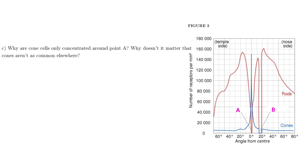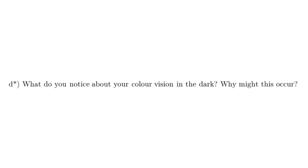Why are cone cells only concentrated around point A? Cones are responsible for colour vision and are mainly in the fovea — the central part of the eyeball with the most acute vision. They're in the middle because that's where we focus: you can see fine detail, colour, and contours. At the periphery of your visual field, you don't need to see detail as much as you need to detect presence or movement — and that's what the rods are for.